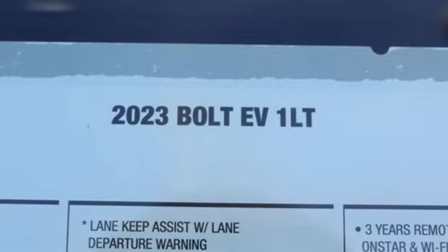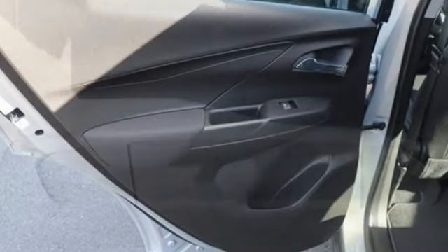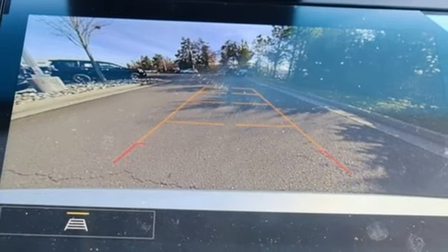A great vehicle is comprised of great features like these: streaming audio, Wi-Fi hotspot, cabin preconditioning, configurable instrument gauges, doors and push button start proximity key.